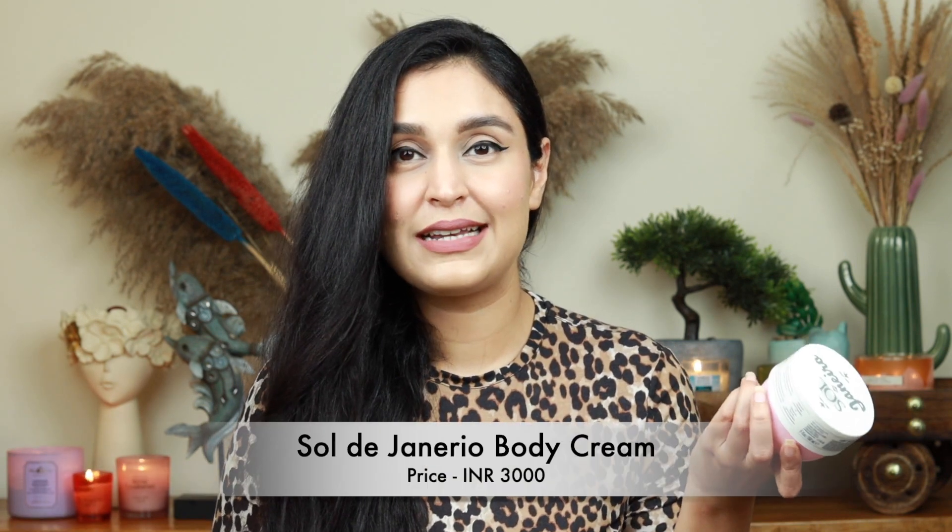Another body butter I can recommend is from Nykaa — they have a couple of different options. This one is the Himalayan Hemp. It can smell a little funny to some people, but I don't mind the fragrance. It really nourishes the skin well. If you're looking for a nice thick body butter that's not greasy, you can try this one. The last body butter is actually very pricey — this is the one I'm currently using, so I thought why not share it anyway. Don't feel pressured to invest in this because there are many other options I've given you. This is from Soul Gennario — their Elasticity Boosting Body Cream. It's very velvety and nice. If you like a luxurious body butter or body cream, you can go with this one. Otherwise, there are a lot of affordable, budget-friendly options in this video.